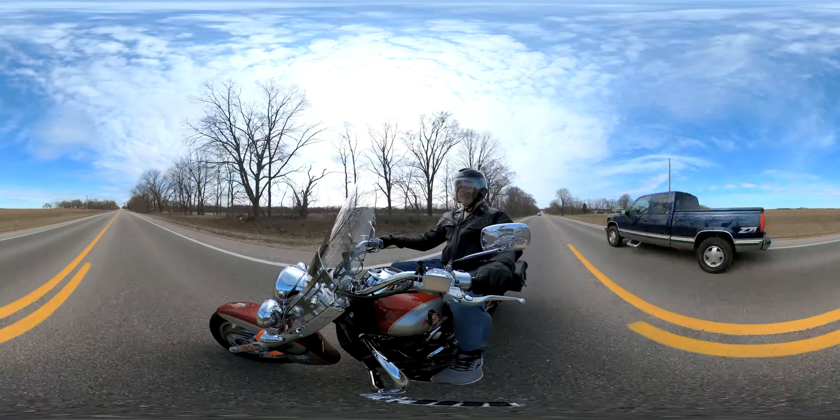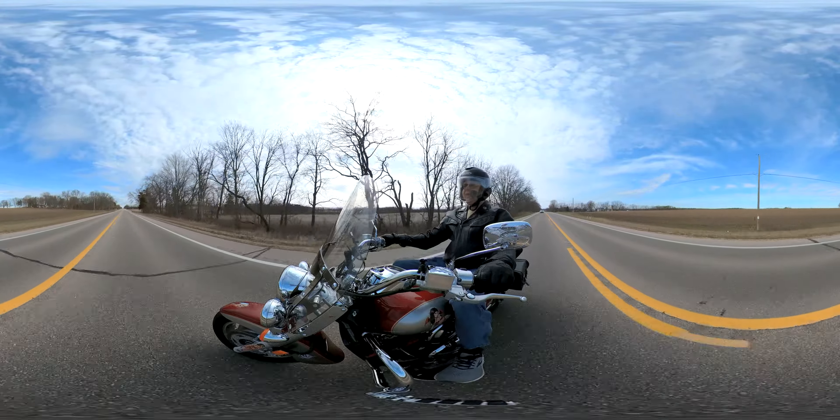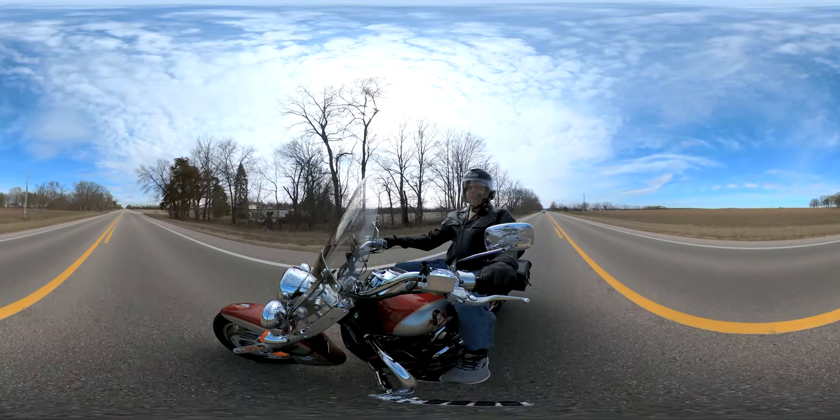This is Mark saying thanks again for coming along and listening to me talk. Always believe in yourself — heart, soul, mind, and body. Bye, guys.